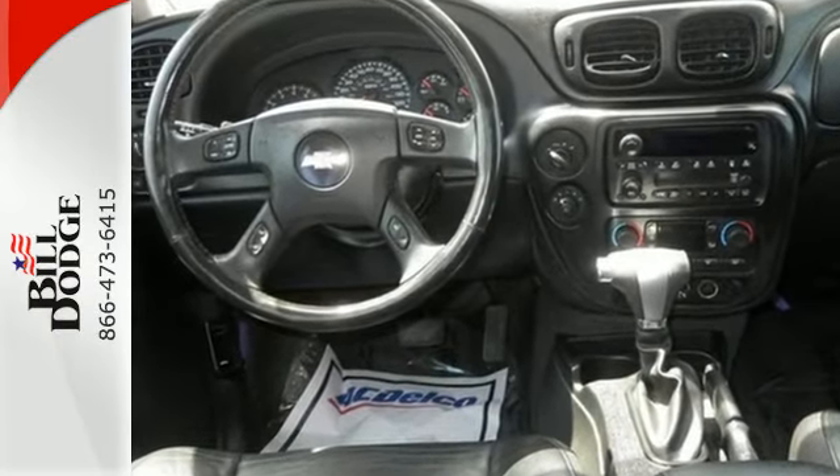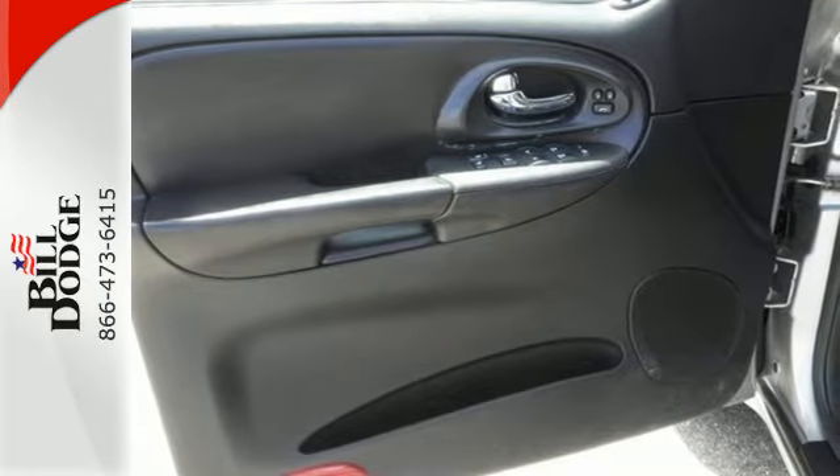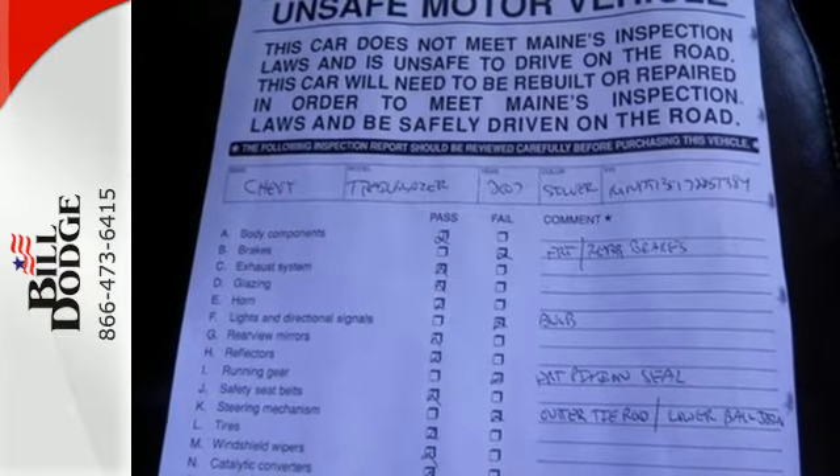It also comes with driveline traction control, electronic stability control, four-wheel vented anti-lock disc brakes, and a potent Chevrolet engine.